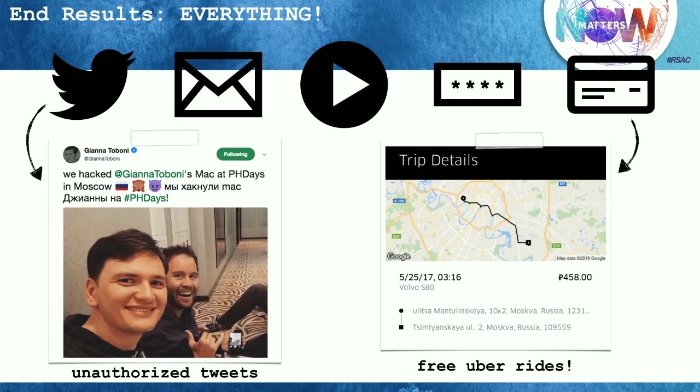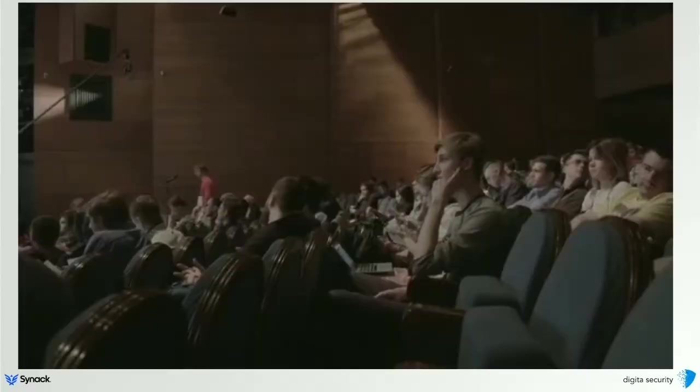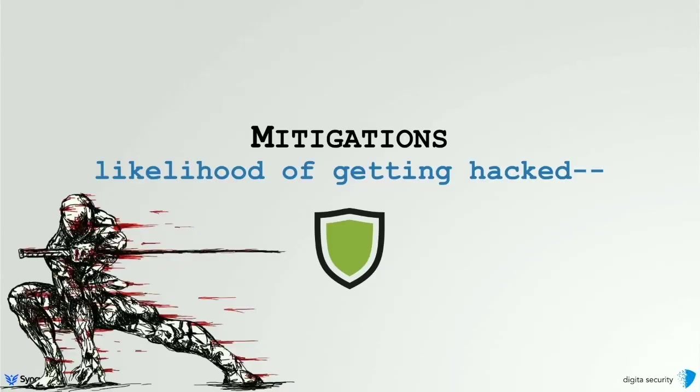Those were some neat capabilities baked into our persistent Mac implant — really giving us access to everything about the target. The end result: we got access to pretty much all her accounts — Twitter, email. We captured off the webcam and recorded conversations on the phone by turning on the mic on the laptop. We had access to passwords and credit card information. We had some fun — we tweeted from her verified account and took free Uber rides using her credit card number. Not gonna lie, that was a ton of fun, though a little nerve-wracking doing it in a Russian hotel.